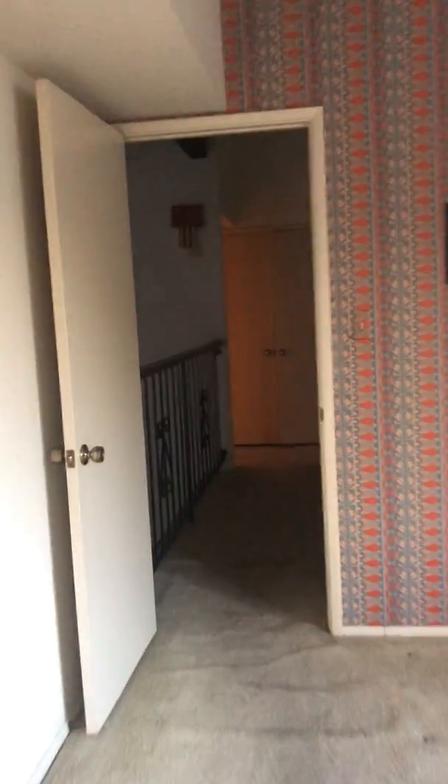Looks like they had converted that at some point. Here's a view of this large room up here — let's walk back towards the hallway and go to the catwalk.